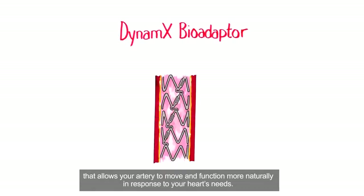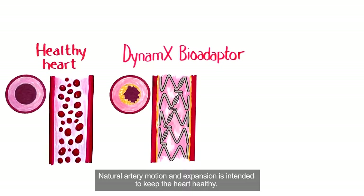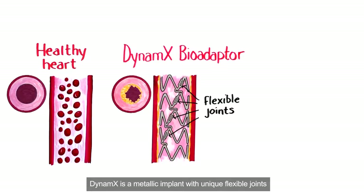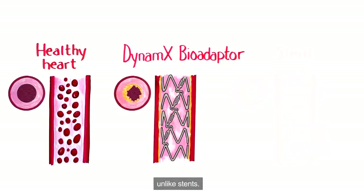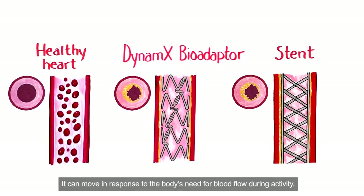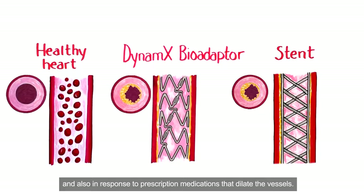The Dynamics BioAdapter is a breakthrough innovation that allows your artery to move and function more naturally in response to your heart's needs. Natural artery motion and expansion is intended to keep the heart healthy. Dynamics is a metallic implant with unique flexible joints which allow it to expand, contract, and twist along with the natural artery, unlike stents. It can move in response to the body's need for blood flow during activity, and also in response to prescription medications that dilate the vessels.